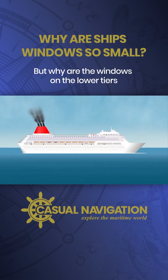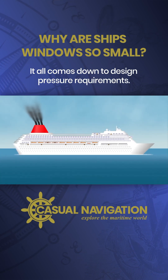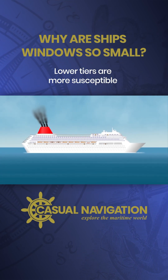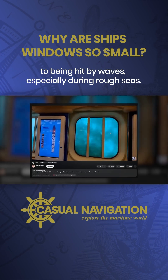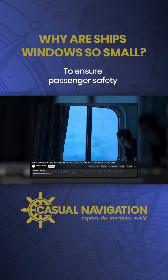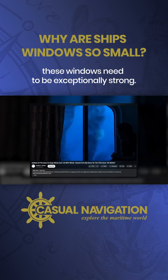But why are the windows on the lower tiers of the superstructure built to be so robust? It all comes down to design pressure requirements. Lower tiers are more susceptible to being hit by waves, especially during rough seas. To ensure passenger safety and maintain the ship's structural integrity, these windows need to be exceptionally strong.